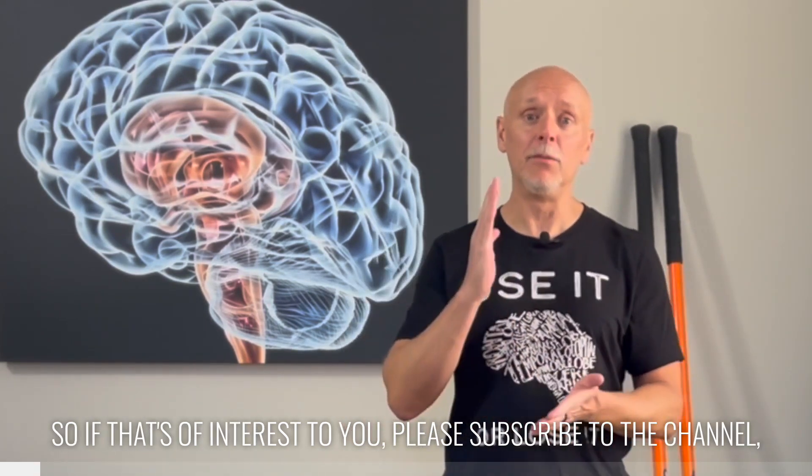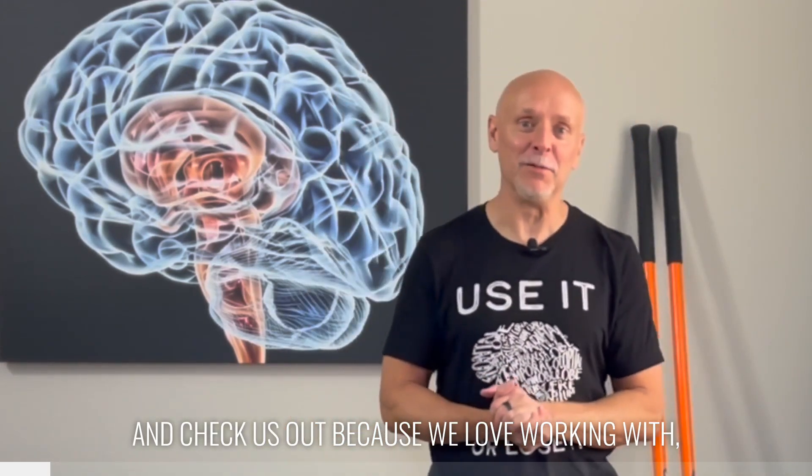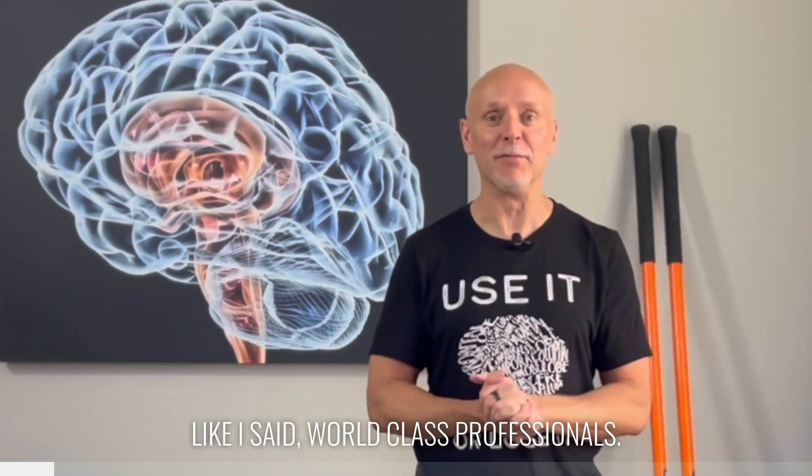So if that's of interest to you, please subscribe to the channel, like the video, download our free resources, and check us out because we love working with world-class professionals.